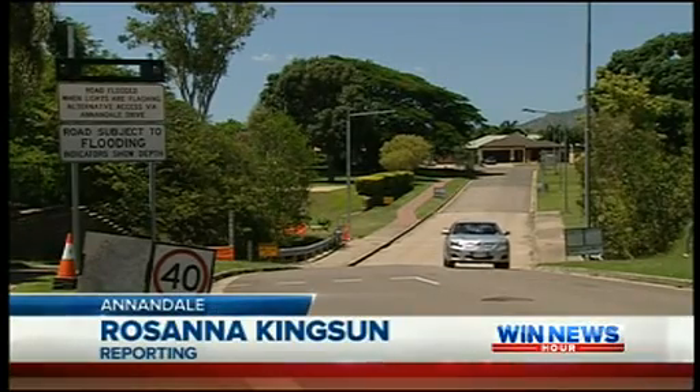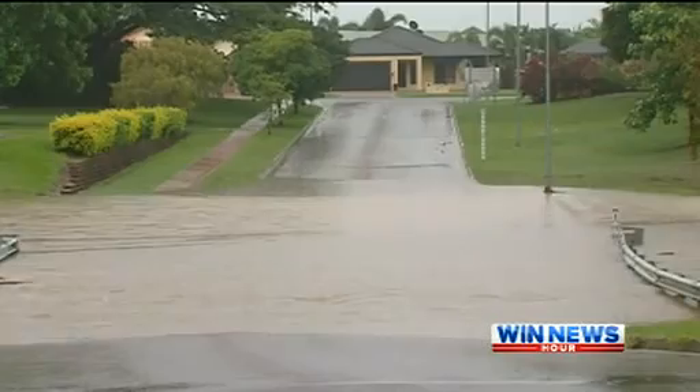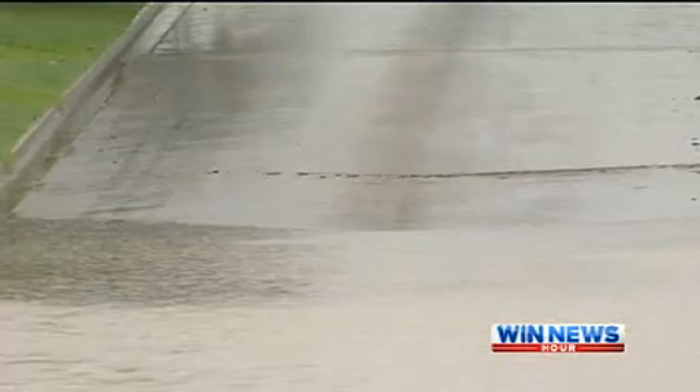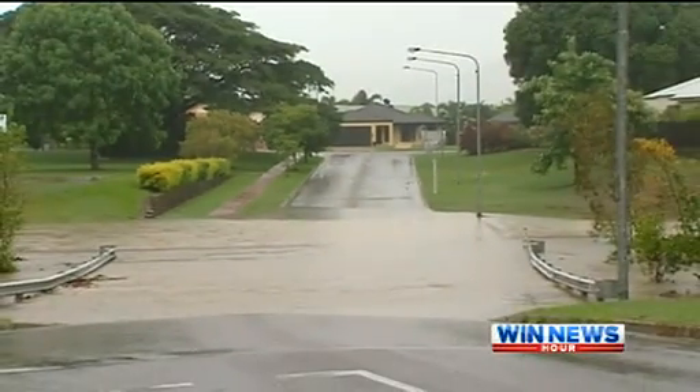While it's positively sunny in Townsville at the moment, when the heavy rain falls, frustration will wash over Annandale residents. When we have floods on Glendale it causes a situation where people have to drive a long, long way out of their way to get home. When Glendale goes under, drivers often don't know until they get to the notorious flood area.